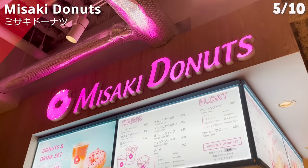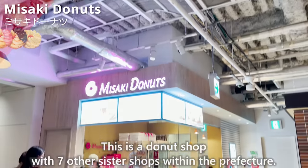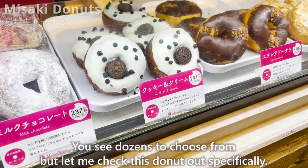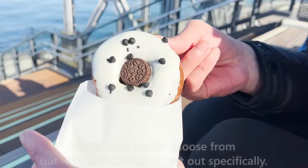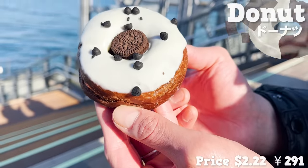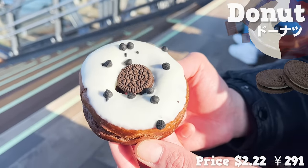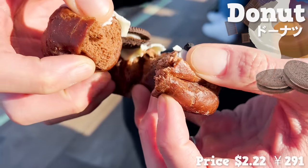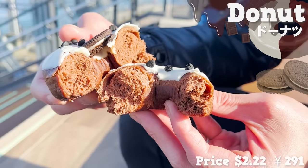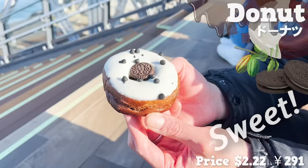Next up is Misaki Donuts, a donut shop with seven sister shops within the prefecture. You have dozens to choose from, but we checked out a donut topped with white chocolate and chocolate chips, with a small Oreo biscuit in the middle. Chocolate is also kneaded into the dough itself. You really taste the cacao flavor — it's sweet and lifts you up.